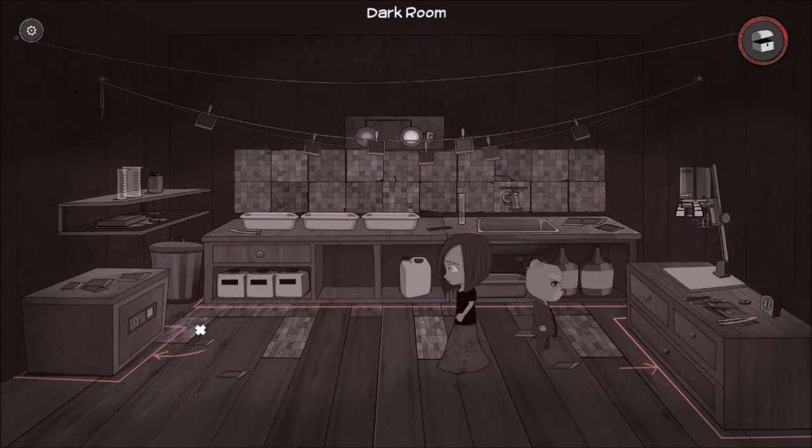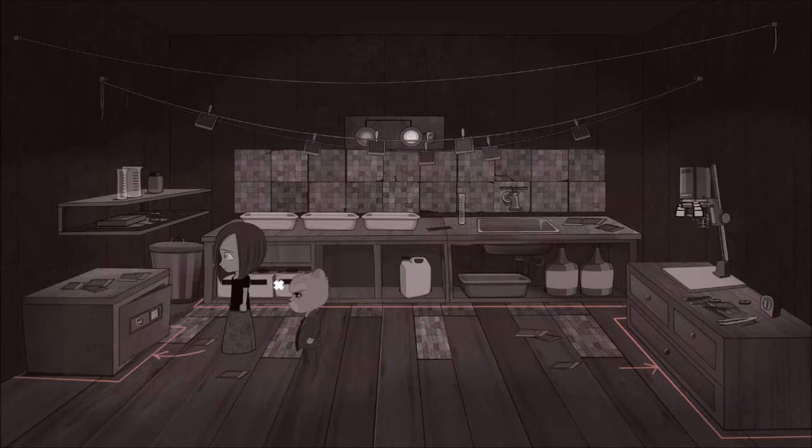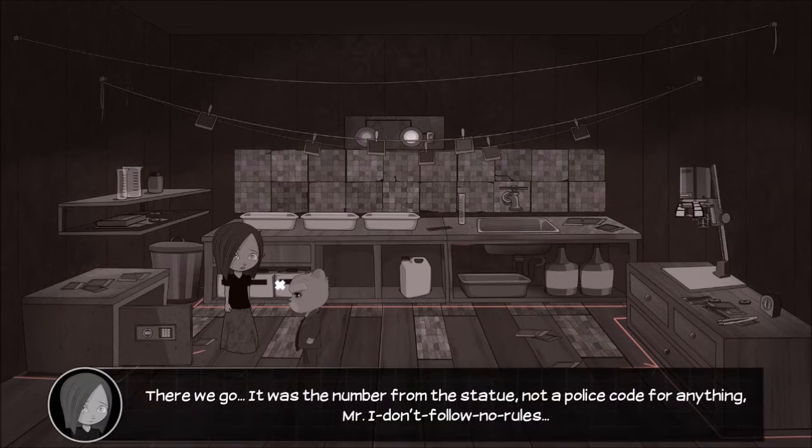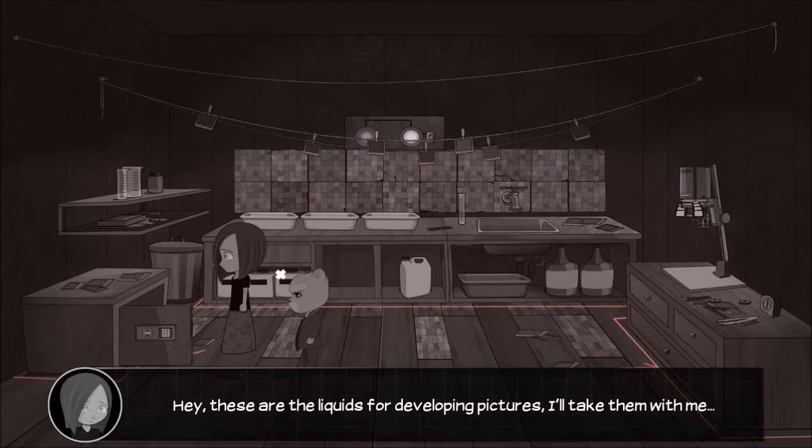Okay, so let's have a look. 1-0-7. There we go. It was the number from the statue. Not a police code for anything, Mr. I-don't-follow-no-rules. Hey, these are the liquids for developing pictures. I'll take them with me.